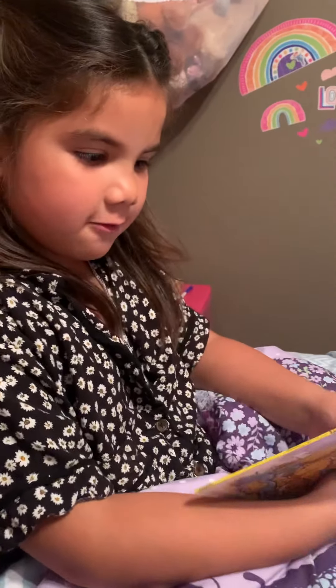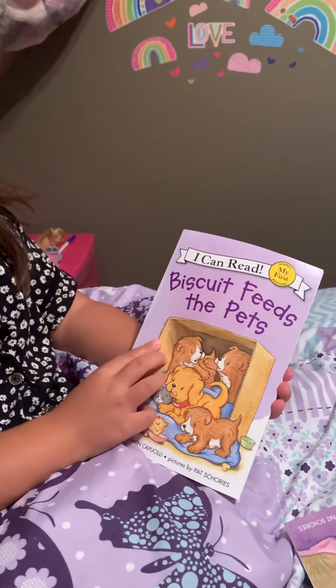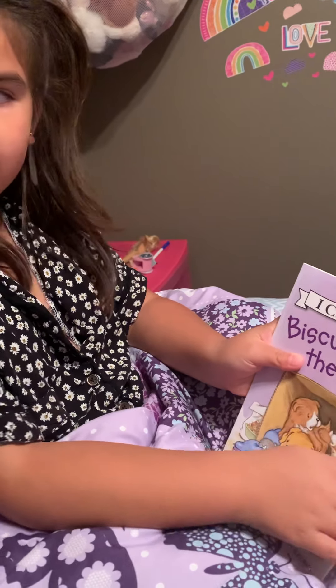Hello everybody! Today I'm going to read this book called Biscuit Feeds the Pets. I can read my first reading. Good job!